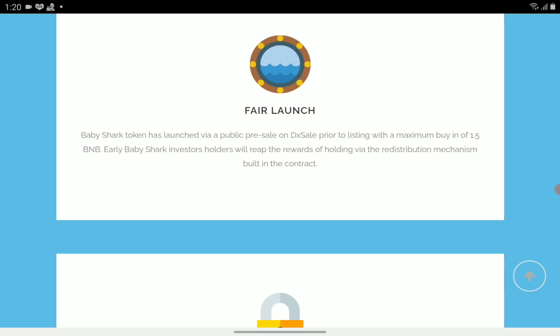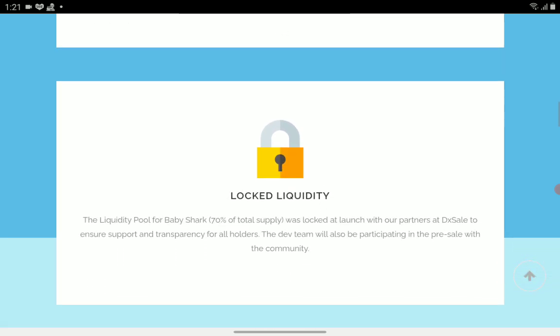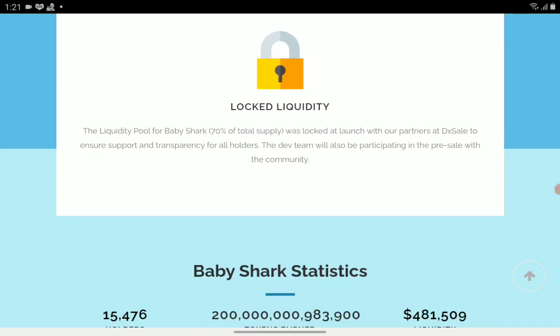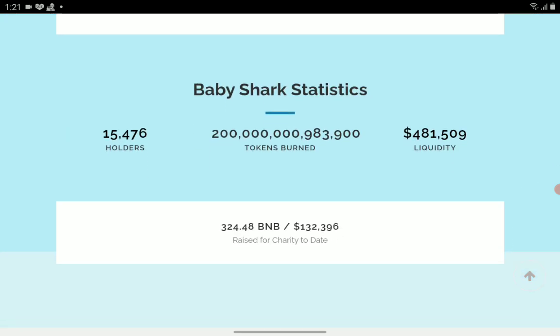Baby Shark token launched via a public presale on DxSale prior to listing, with a maximum buy-in of 1.5 BNB. Early holders will reap the rewards of holding via the redistribution mechanism built into the contract. Seventy percent of total supply was locked at launch with their partners at DxSale to ensure support and transparency for all holders. The dev team also participated in the presale.